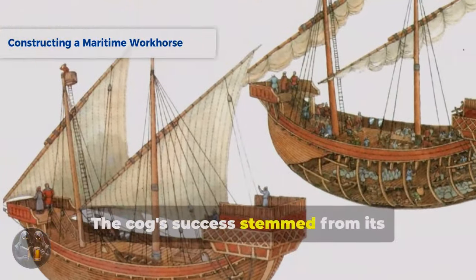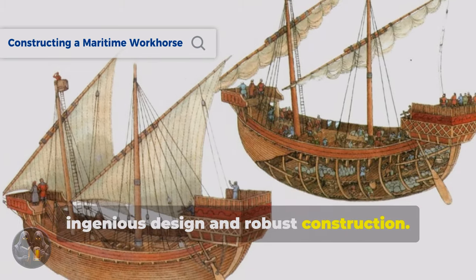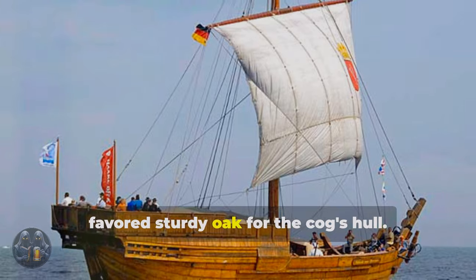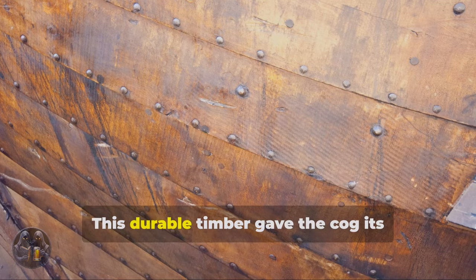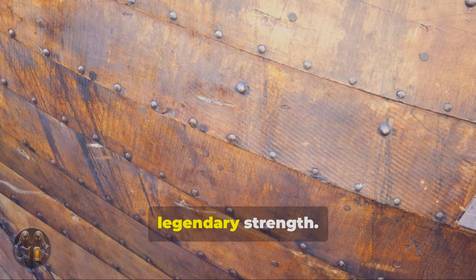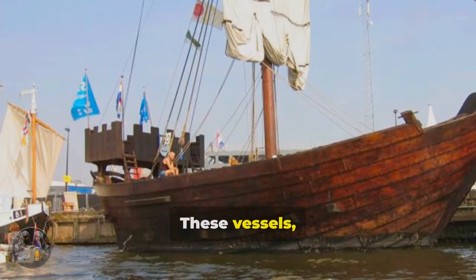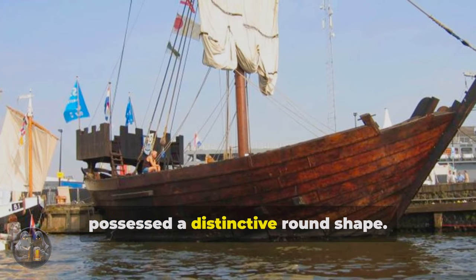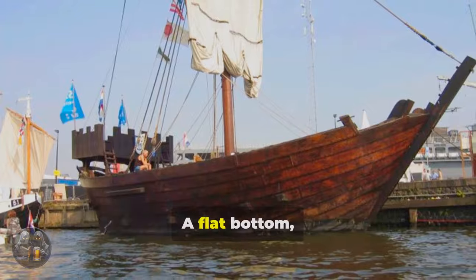The cog's success stemmed from its ingenious design and robust construction. Shipwrights, primarily in Prussia's Baltic region, favored sturdy oak for the cog's hull. This durable timber gave the cog its legendary strength. These vessels, typically measuring between 15 and 25 meters in length, possessed a distinctive round shape.